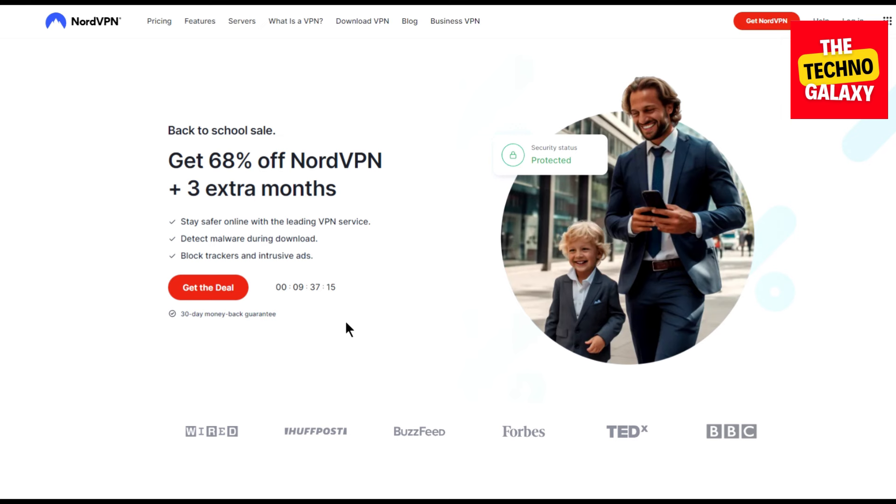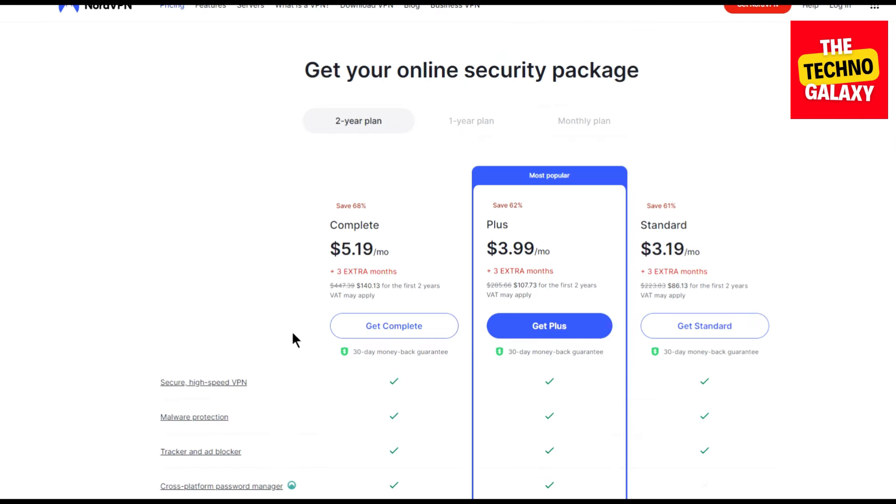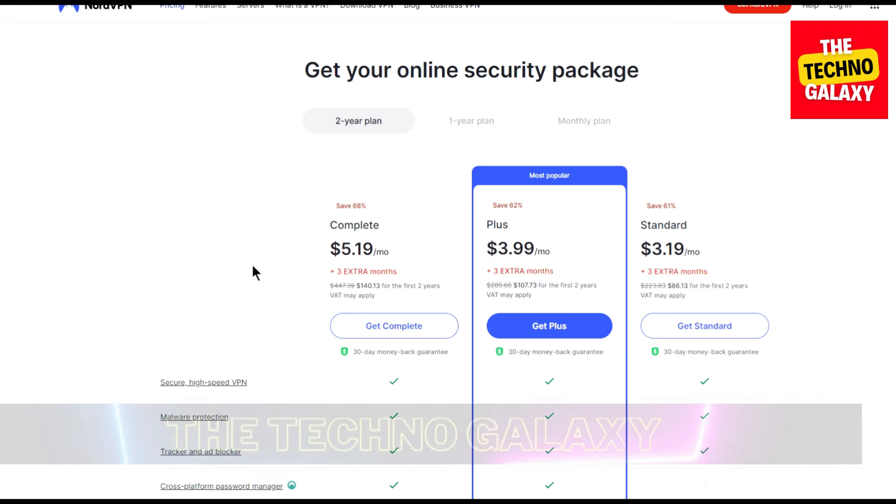Now as you can see here, if you come to this NordVPN page without any special link or coupon, this is the best you can get. The default pricing without any coupon or link will be this: the Complete plan will cost $5.19 per month, the Plus plan will cost you $3.99 per month, and the Standard plan will cost you $3.19 per month.